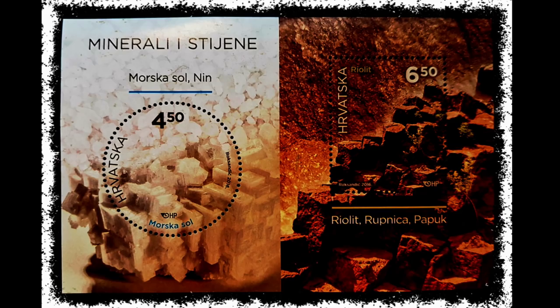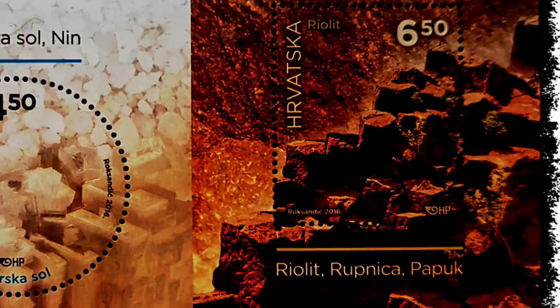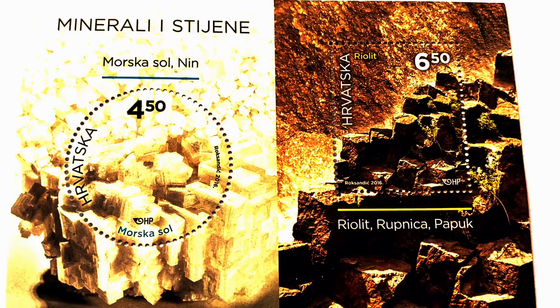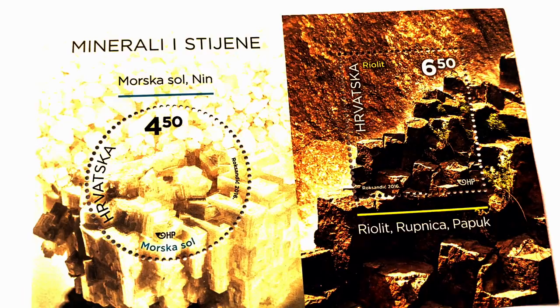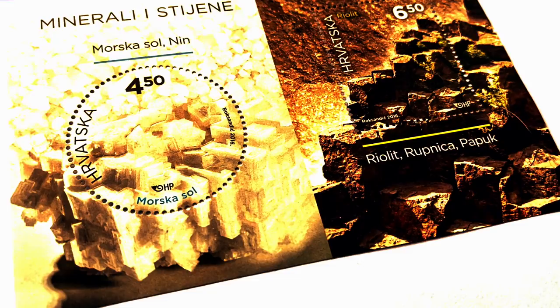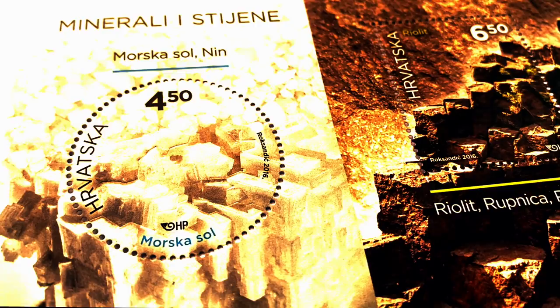The minerals and rocks stamps feature Morska Sol from Nin and the Rupnica at Papuk. Papuk is especially prominent, with a heterogeneous magmatic and metamorphic rock complex constantly affected by geological changes. In this relatively small area, three kinds of rocks can be found, dating from the Precambrian — rocks older than 600 million years. At the Rupnica, there are various varieties of rhyolite, andesite, basalt and tuffs. There is a special distinction of rhyolite giving a sour effusive rock of a great green color, built mostly from the mixture of quartz, feldspar, mica and amphibole, with a porphyric structure with holocrystalline granular base.